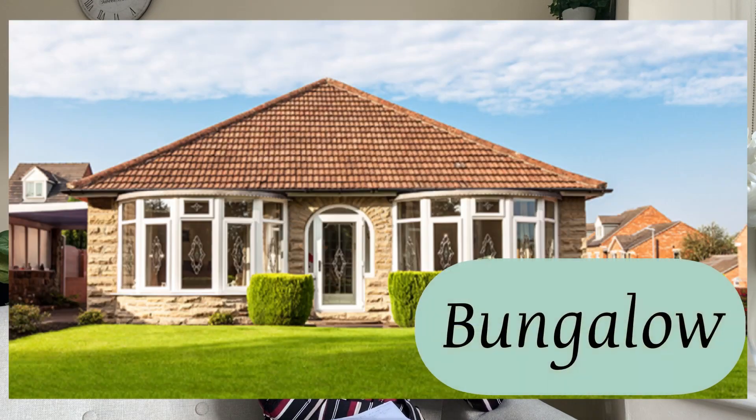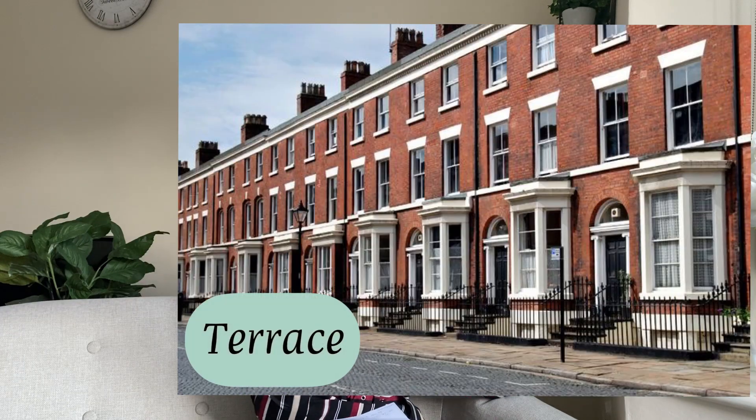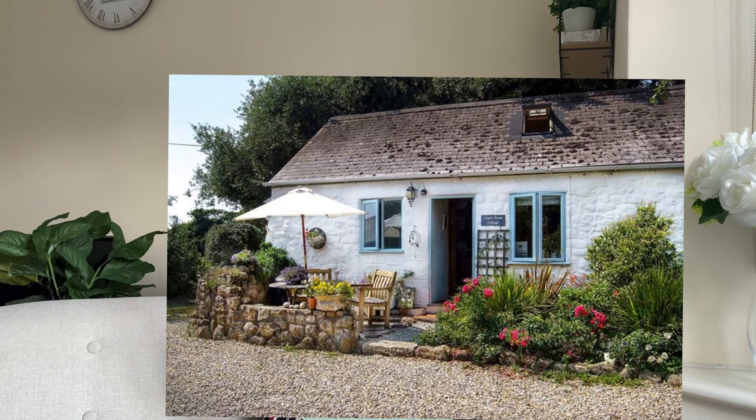The third type is the flat. We have from one-bedroom flats up to six-bedroom flats — I've seen six-bedroom, four-bedroom, three-bedroom, two-bedroom, and one-bedroom. Depending on the size of your family, you decide which to take. These flats can be a bungalow, terraced, cottage, or duplex — three or four stories — where everybody has their own flat.